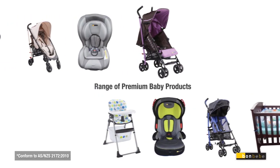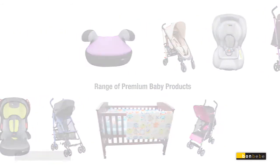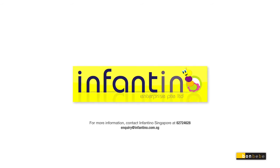With our wide range of premium nursery products, you will be spoiled for choice. For more information, contact Infantino Singapore at 6272 4628 or simply write to us anytime.